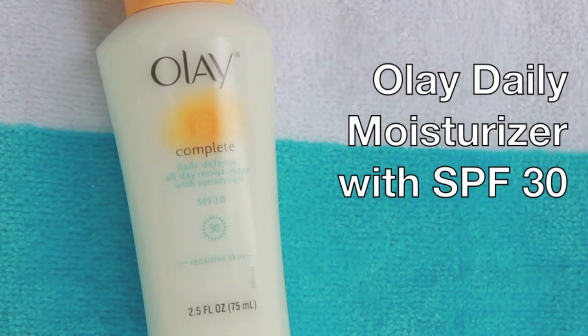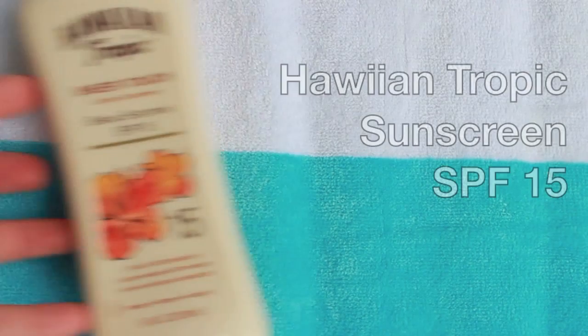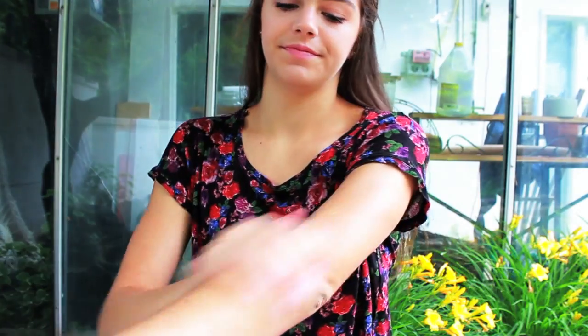I like to put this on after I get out of the pool when I have somewhere to go during the nighttime, because it just helps enhance my natural curl. Next is my Olay daily moisturizer with SPF 30 — I like to use this instead of normal sunscreen because I find that normal sunscreen breaks me out. As for the rest of my body, I love the Hawaiian Tropics sunscreen: it smells delicious and it moisturizes your skin while it protects it.